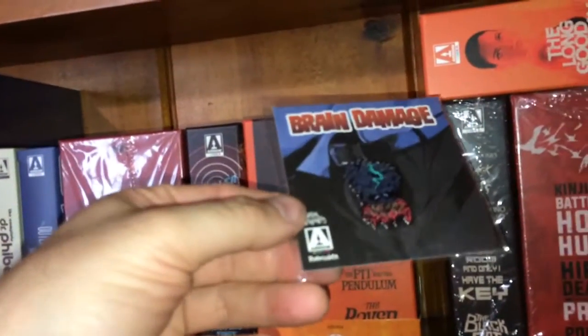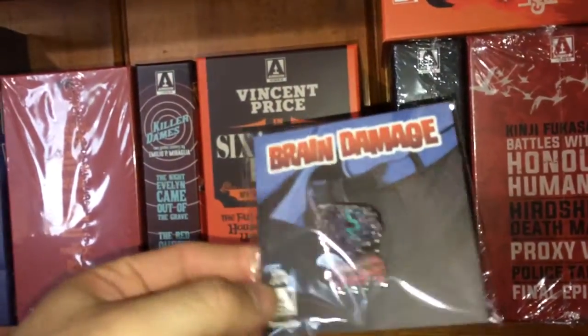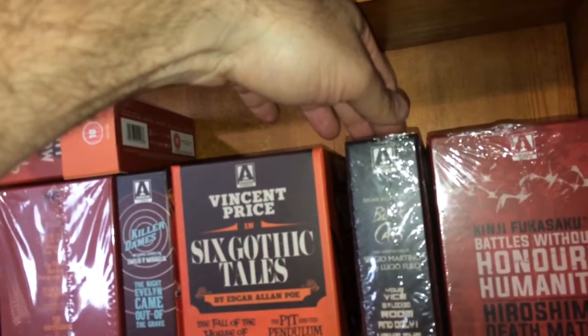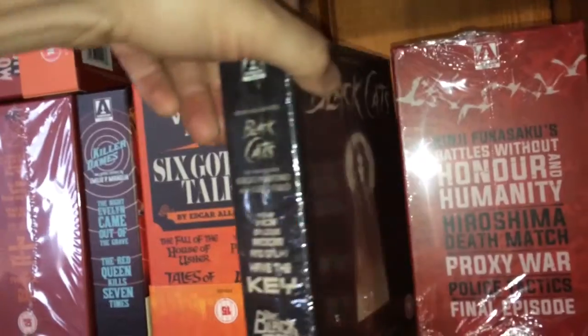Along the top I have a Brain Damage pin — I do have the Brain Damage edition with the slipcover; this is a little pin that Arrow threw in. The next ones are more Edgar Allan Poe films by Sergio Martino and Lucio Fulci. You get Black Cats — Your Vice Is a Locked Room and Only I Have the Key, and The Black Cat. Those are the two films you get.